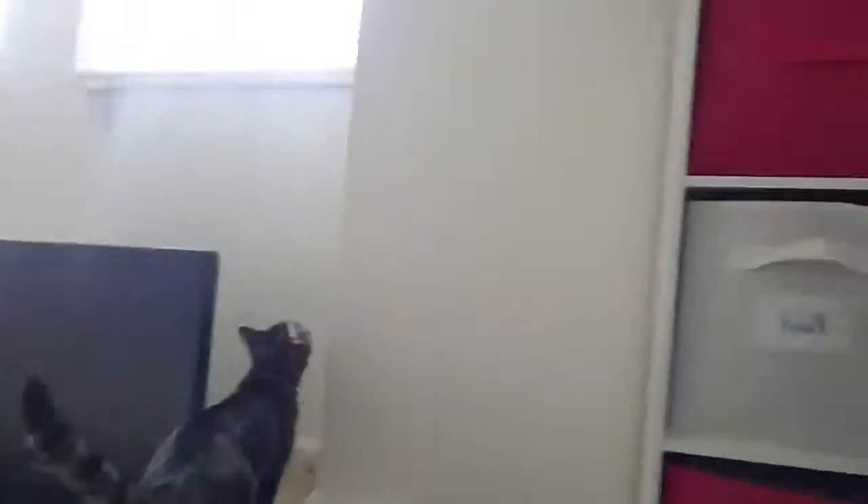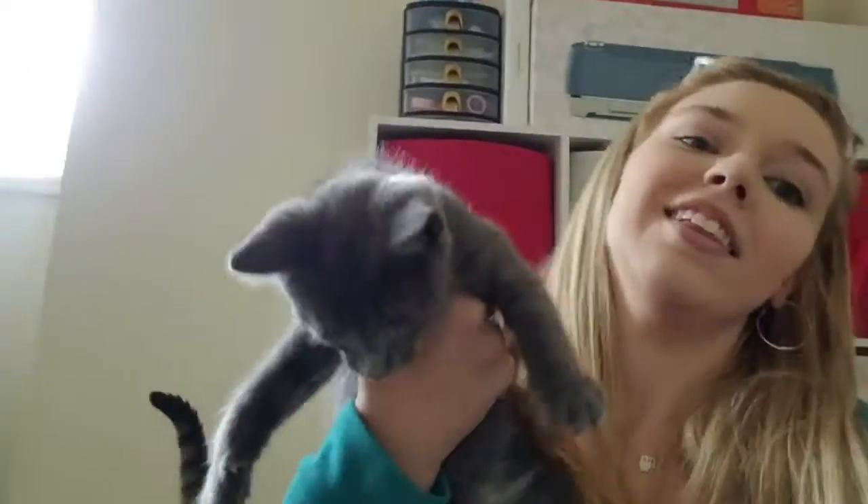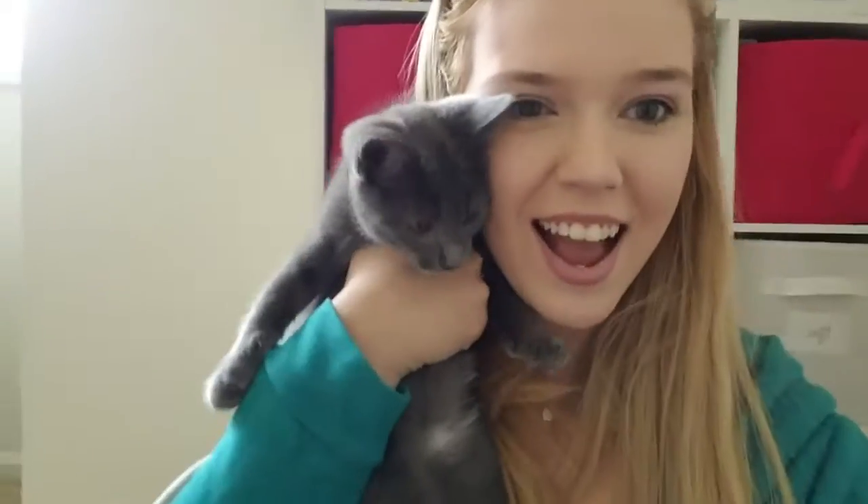For those of you who love my darling Persephone, we have a new addition to the family. This is Sterling — say hi, baby! He's not much of a cuddler like Persephone is, but he's very sweet. He just really likes to play and annoy his big sister.